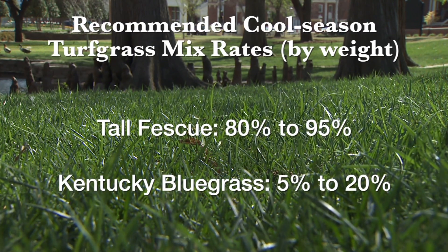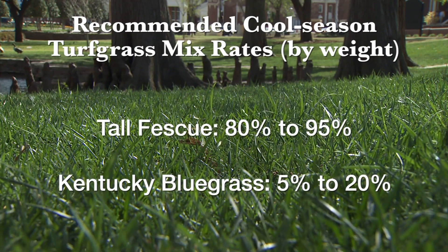While perennial ryegrass can be used in some mixes, we generally don't recommend it because it doesn't persist as well as either Kentucky bluegrass or tall fescues. Also, we don't suggest these grasses being used in full sun in most areas because of their higher water use rates.